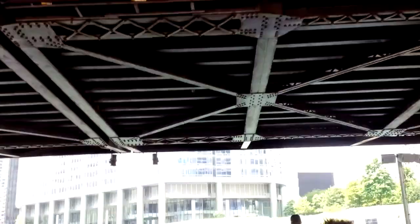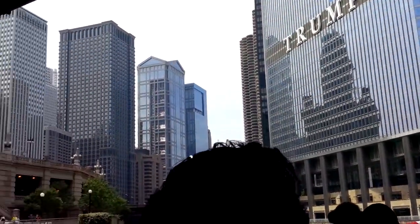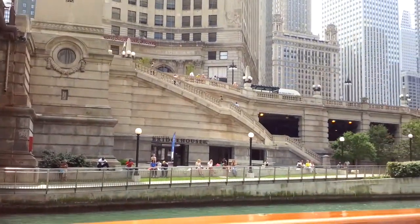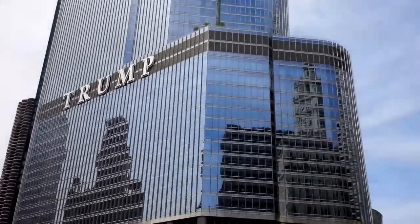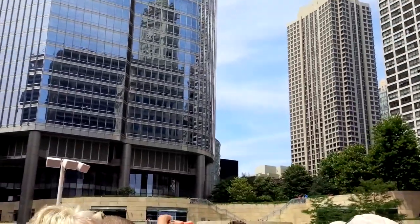The Trump Tower is the second tallest building here in Chicago currently. It was designed by Adrian Smith and opened in 2009. You can see the setback heights are at the same heights as the buildings around it.